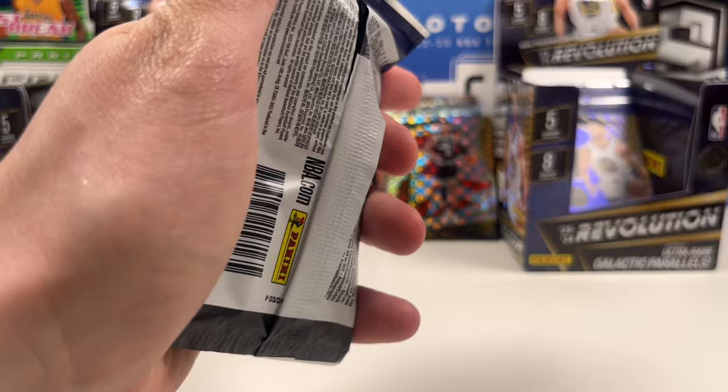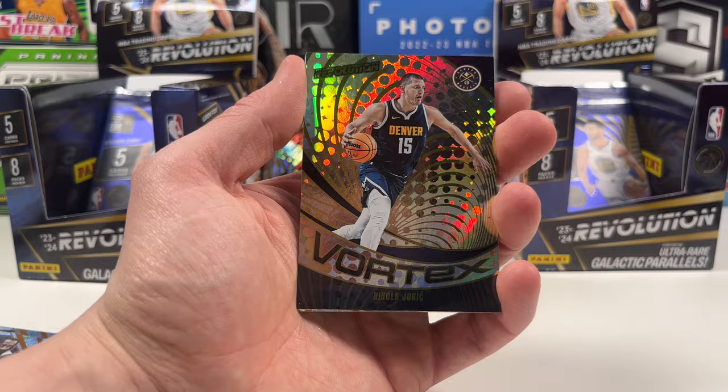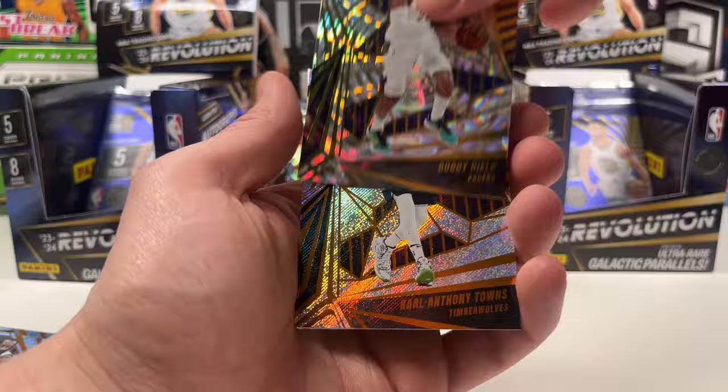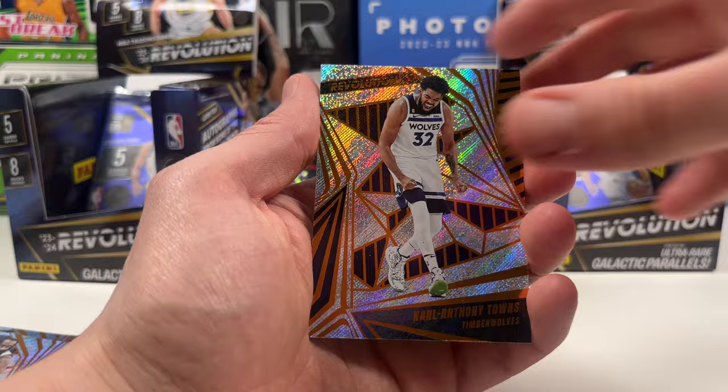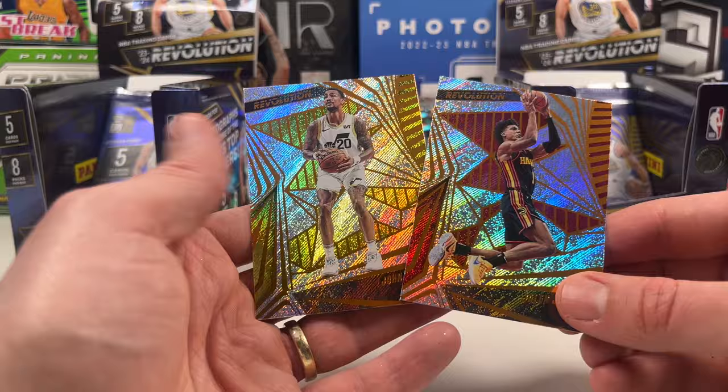For around 200 euros a box I would say pick yourself up a box and have some fun - it's still a lot of money but it's fun money. We get a vortex of Nikola Jokic - hit me up if you want to trade. A Buddy Hield on the fractal too. Carl Anthony Towns, and Jalen Johnson who I'm very excited about for his future. He kind of swapped places with John Collins, who Atlanta traded for the younger version.